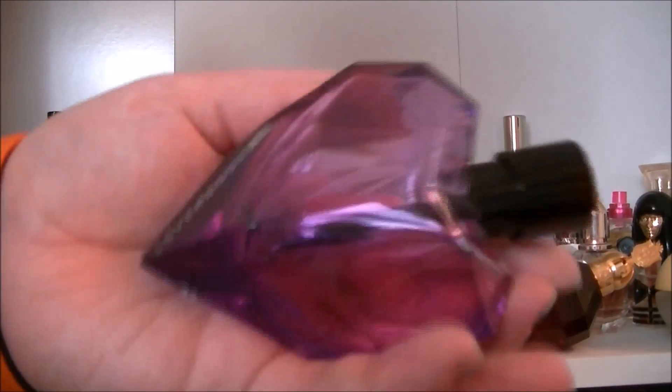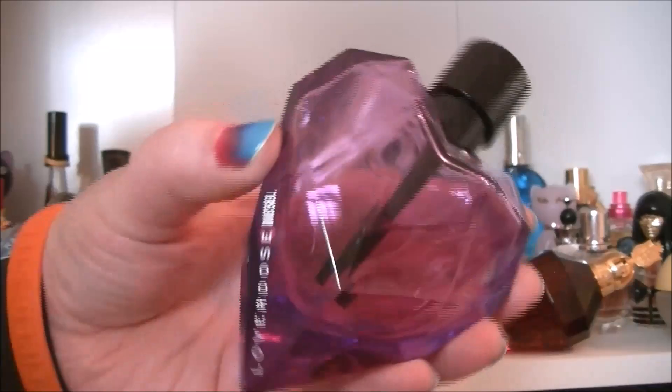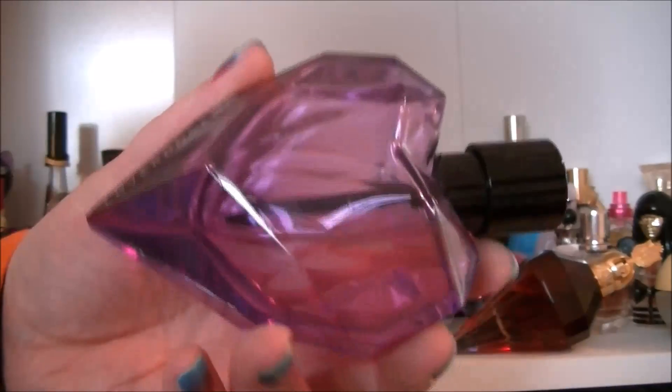And then we have Diesel Love A Dose. This one just smells like liquorice, so if you are a fan of liquorice this one is definitely for you.